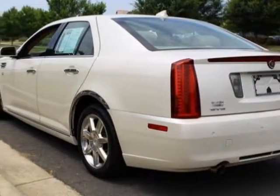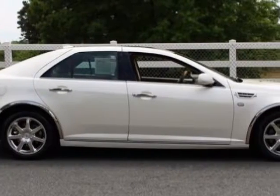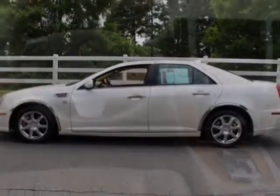This STS boasts a 3.6 liter engine and has a 6-speed automatic transmission. Additional options for this vehicle include power passenger seat, satellite radio, climate control, and driver airbag.